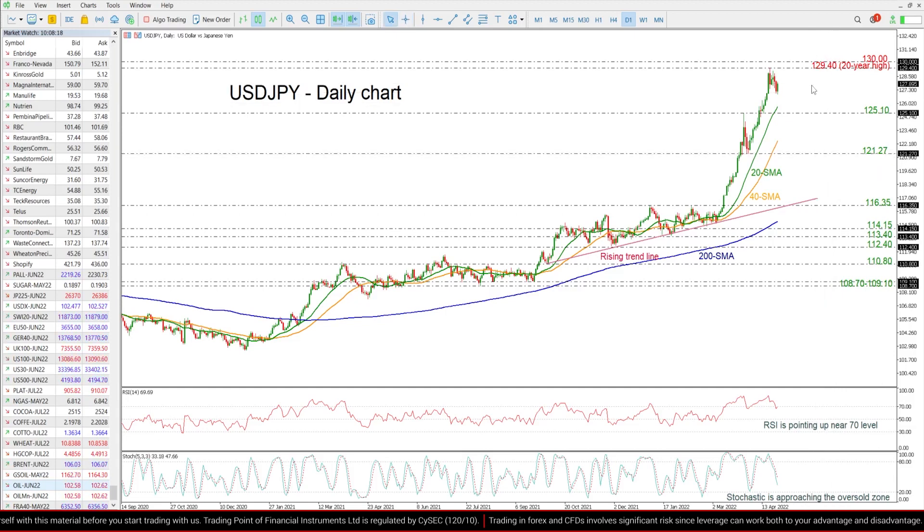On the other hand, if the price continues the upside movement, it could meet the next hurdle around the multi-year high of 129.40, ahead of the psychological mark of 130.